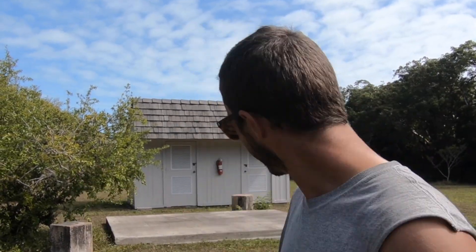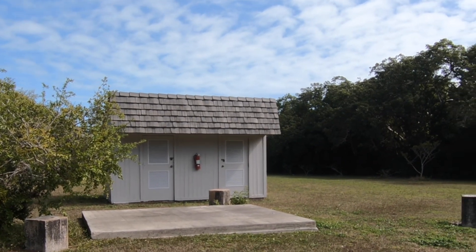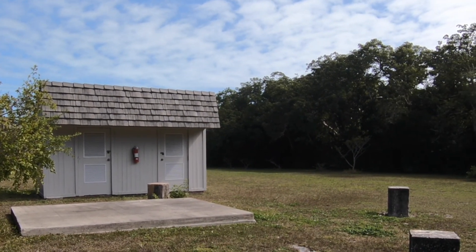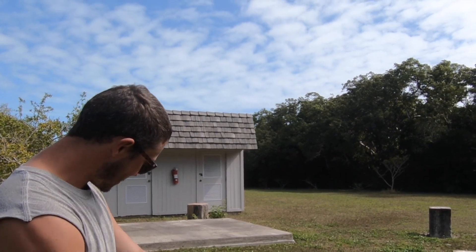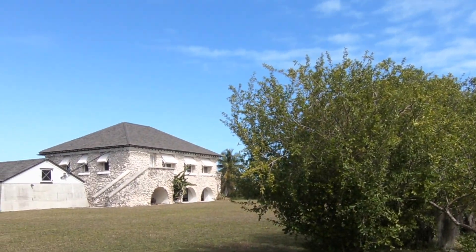So behind you, there's a concrete pad and concrete fillers. Originally, there was an 81-foot tower — one of the original caretakers' — but it was a big windmill. It's got an electric generator, and it was enough to power the electric lights at night inside the main house. Unfortunately, it was lost in 1950 to Hurricane Donna.